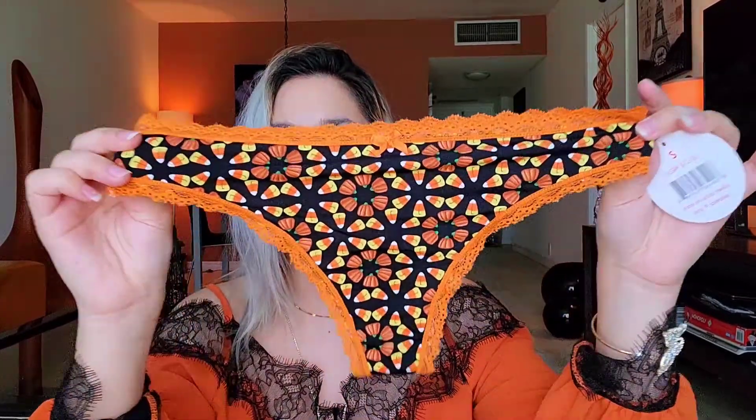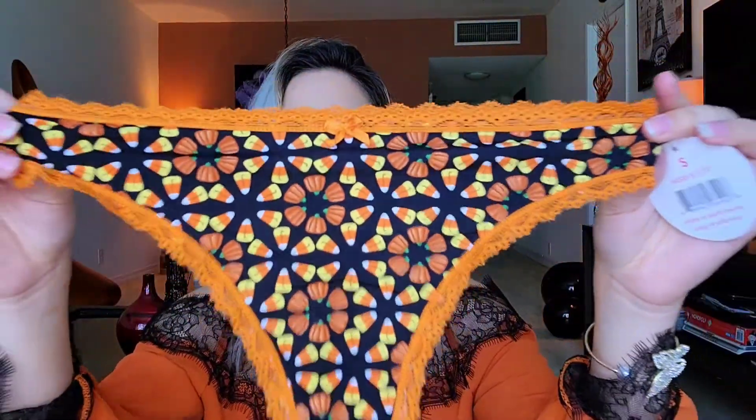Oh, that's so cute. This first one I saw on social media — it's a very cute thong. It has that candy corn pattern that's famous on Halloween. I do like the pattern. I'm not necessarily a big fan of orange, but I do have an orange couch, so why not have some panties to match? Definitely like that one.